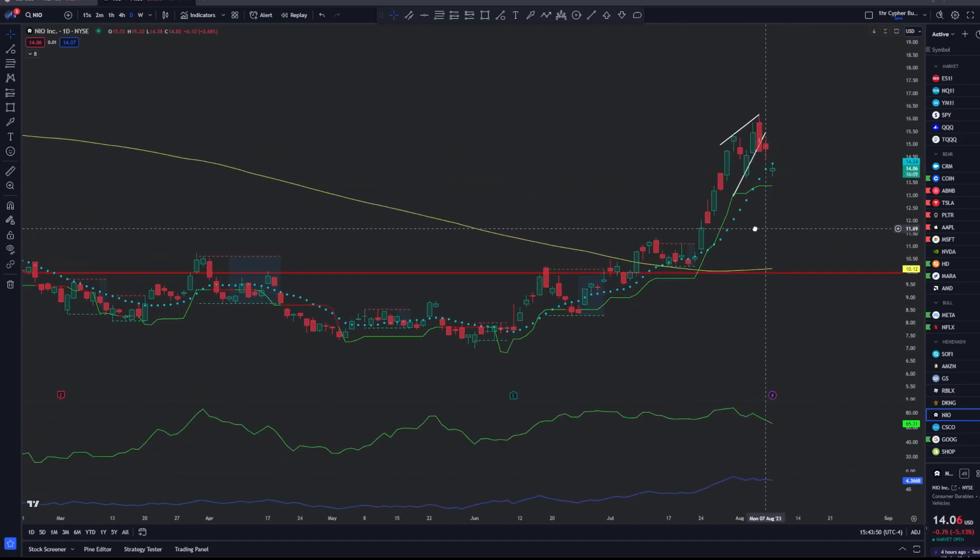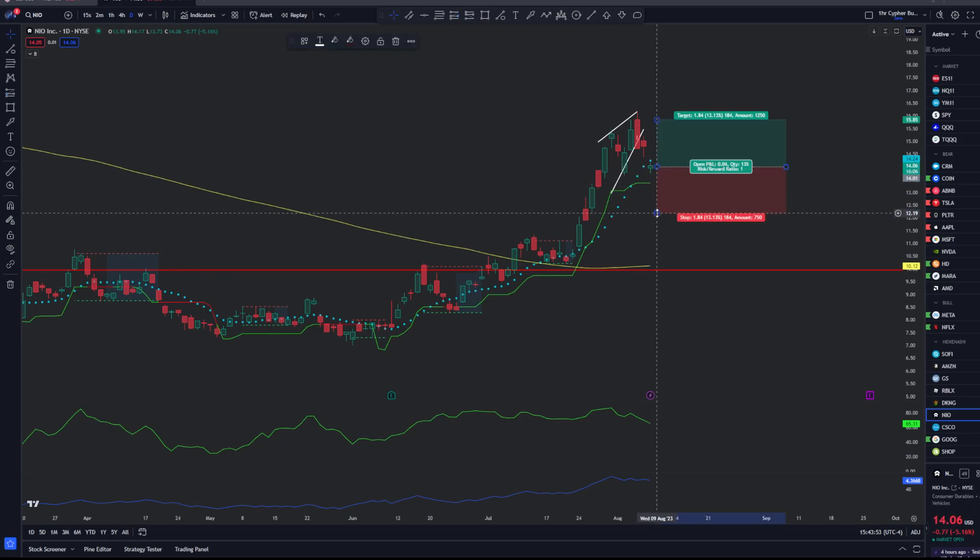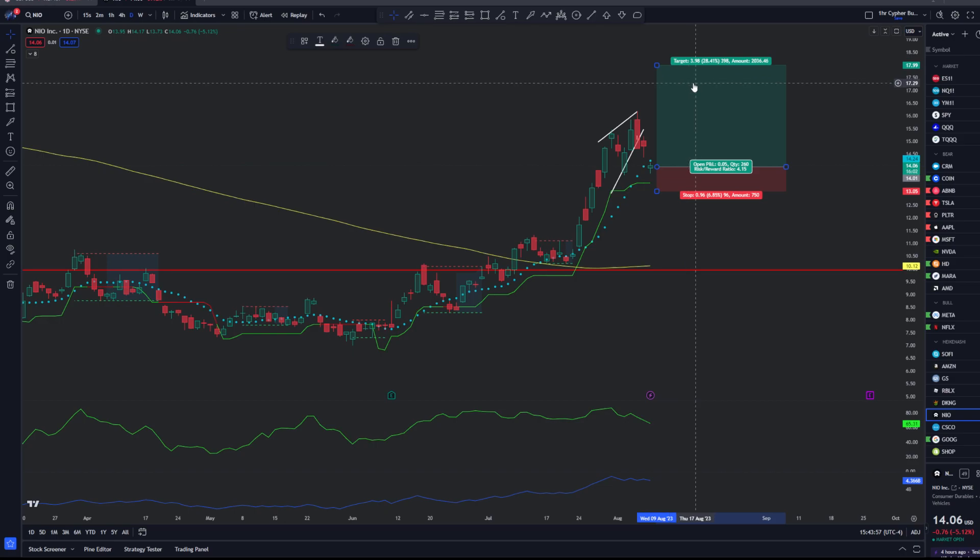If you wanted to go long, you have a case. You could enter here, set a stop loss down at $13, take profit at $16.50 or $18. This isn't long-term though — long-term, I really think NIO is a company that is very risky to be investing in. Any Chinese company is very risky due to potentially getting delisted, as well as many other things. So it's not something I would be investing in long-term, but the momentum recently is still to the upside, so you could be playing that potential upside.